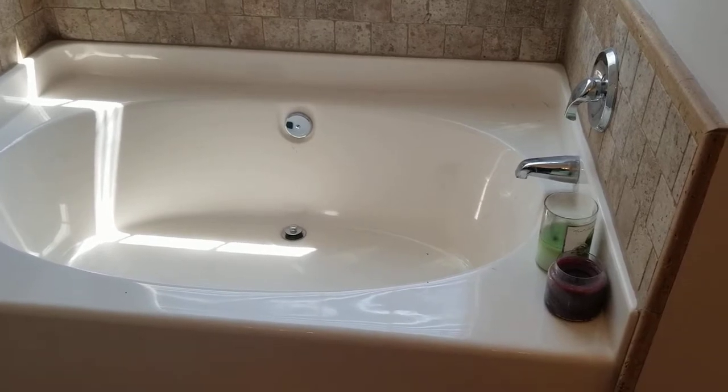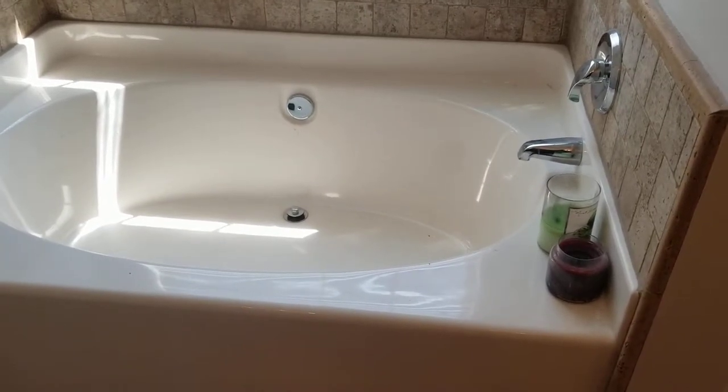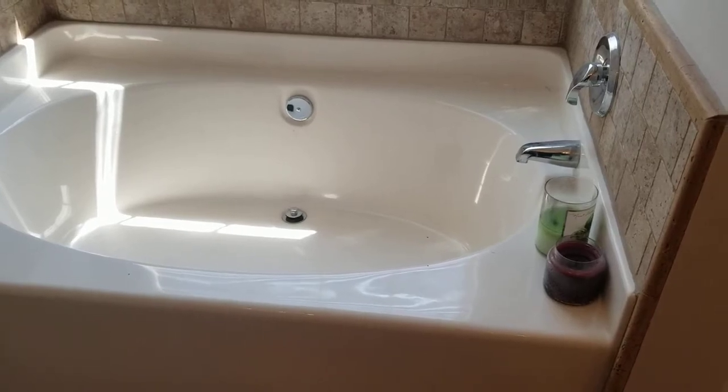What had happened was the P-trap had dried up because we never use it, so the barrier was gone and the smell was coming in through the pipes.